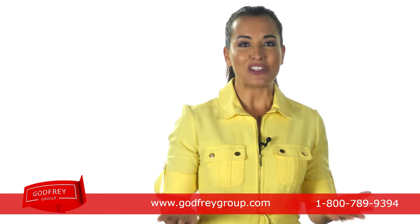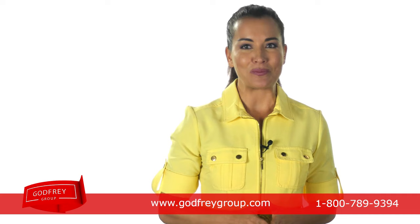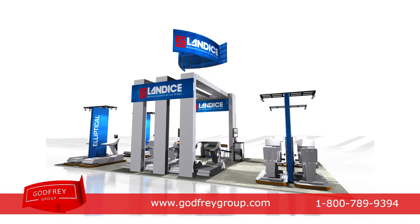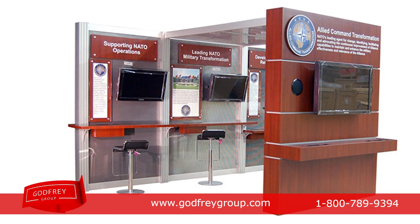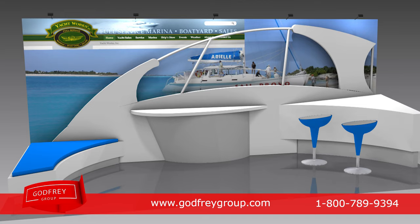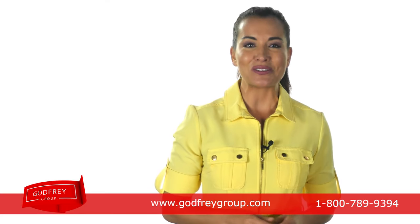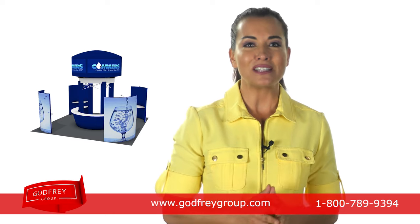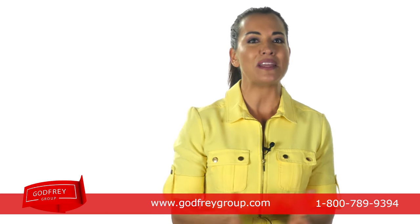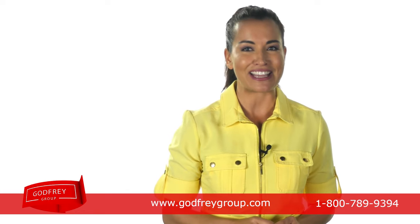We offer everything that you'll need for successful trade show marketing, including portable displays and custom exhibits. We offer full service management for your trade show program from design, production, graphics, installation, dismantle, logistics and storage. From concept to finished product, we help you create a trade show exhibit that meets your exact specifications.